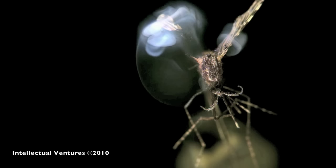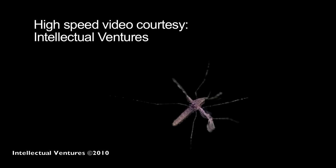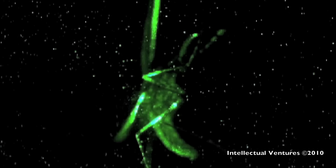Scientists have developed a handheld laser that can kill mosquitoes in high volume, and they're hoping that this will help combat one of the world's most deadly diseases. A high-speed video camera that captures up to 6,000 frames per second was used by a company called Intellectual Ventures to show the invention in action.